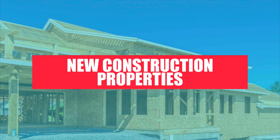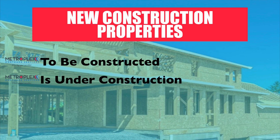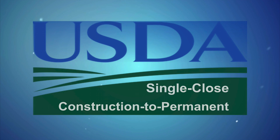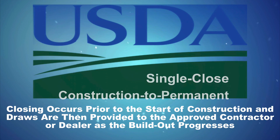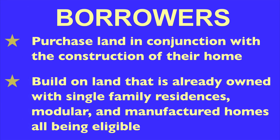New construction properties. The USDA program allows financing for new dwellings, which is defined as one to be constructed, is under construction, or for an existing dwelling that is less than one year old and has never been occupied. For those homes that are to be built, we offer the USDA single-closed construction to permanent loan, which combines the benefits of a construction loan with a traditional long-term permanent residential mortgage. Under the USDA single-closed program, closing occurs prior to the start of construction and draws are then provided to the approved contractor or dealer as the build-out progresses. Borrowers may either purchase land in conjunction with the construction of their home or build on land that is already owned, with single-family residences, modular, and manufactured homes all being eligible.